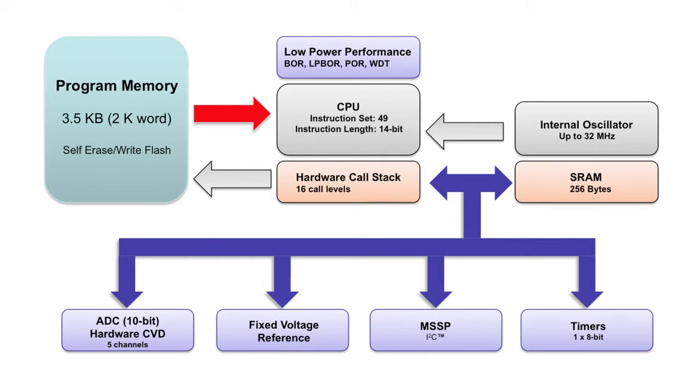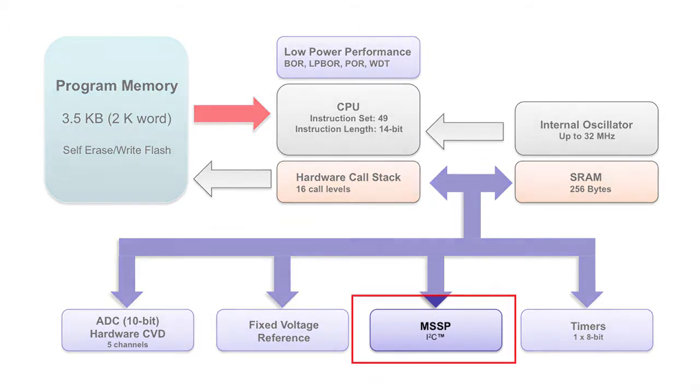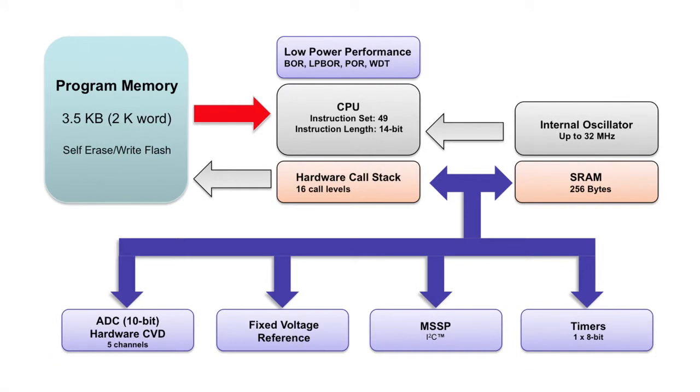In addition, the PIC12LF1552 offers an I2C communication peripheral, providing applications with the flexibility to either control several devices like LCD displays or real-time clocks, or to exchange with a host system for status reporting or application configuration and calibration, for example.